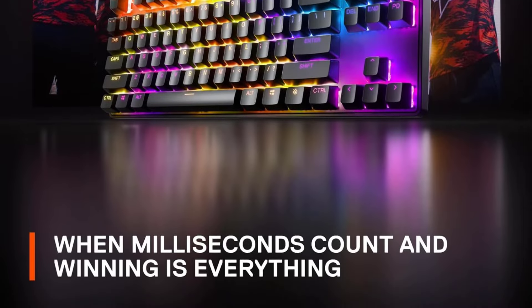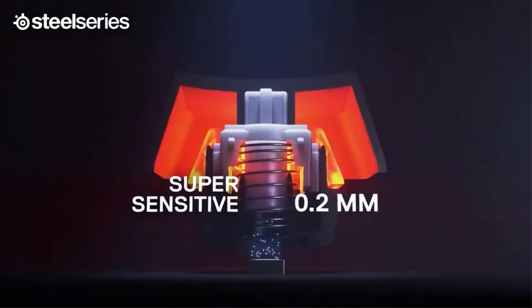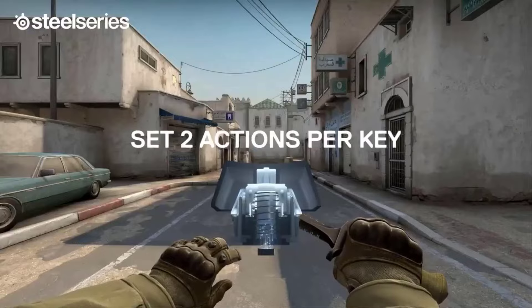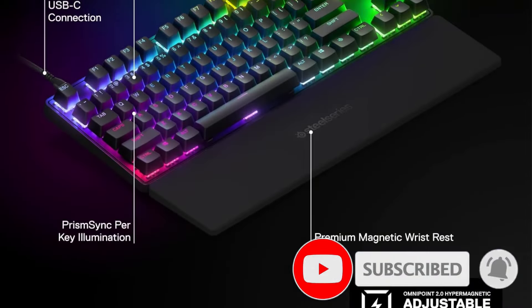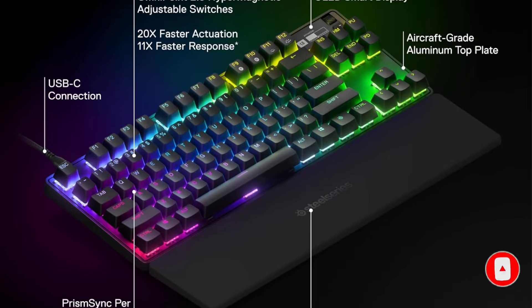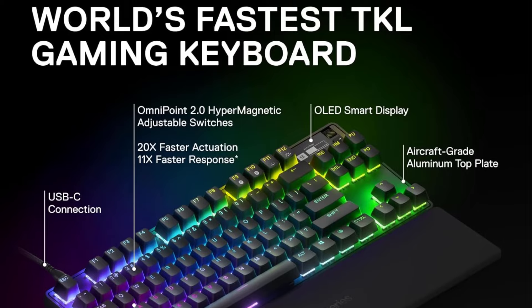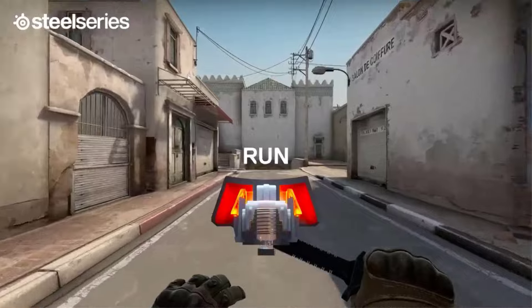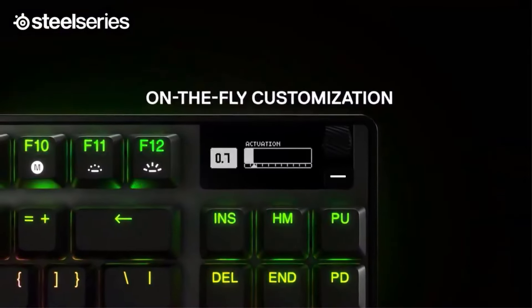Whether you want a nearly instant actuation point for competitive gaming or a longer pre-travel distance for general typing, you can dial in each key's performance within a wide range to best suit your play style. This keyboard also includes a detachable wrist rest for added support, a rare feature for keyboards of its size. If you want a more compact version, check out the SteelSeries Apex Pro Mini, or the full-size SteelSeries Apex Pro if you prefer a numpad. Most Apex Pro boards also have wireless versions available.